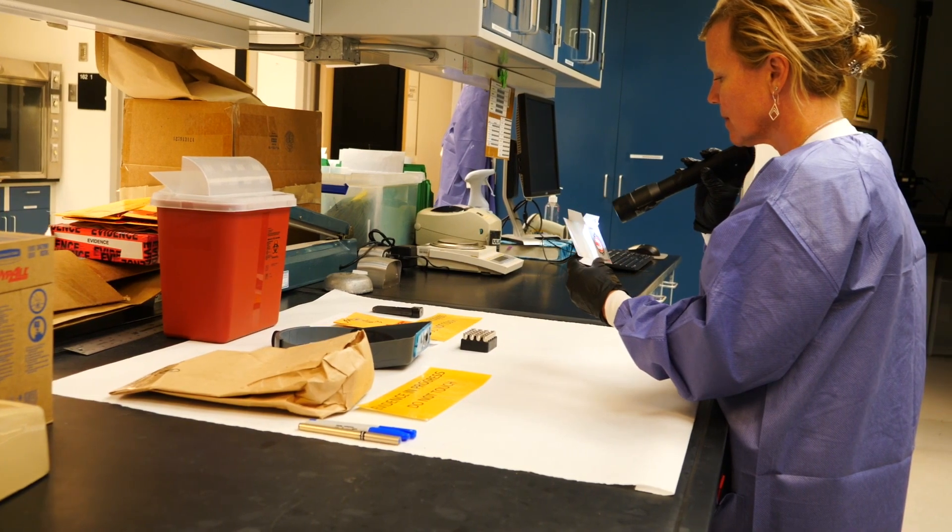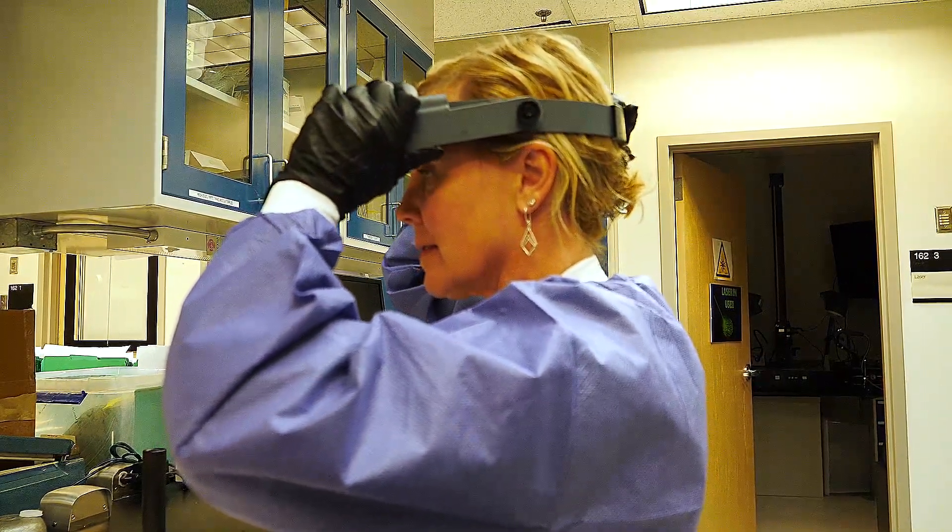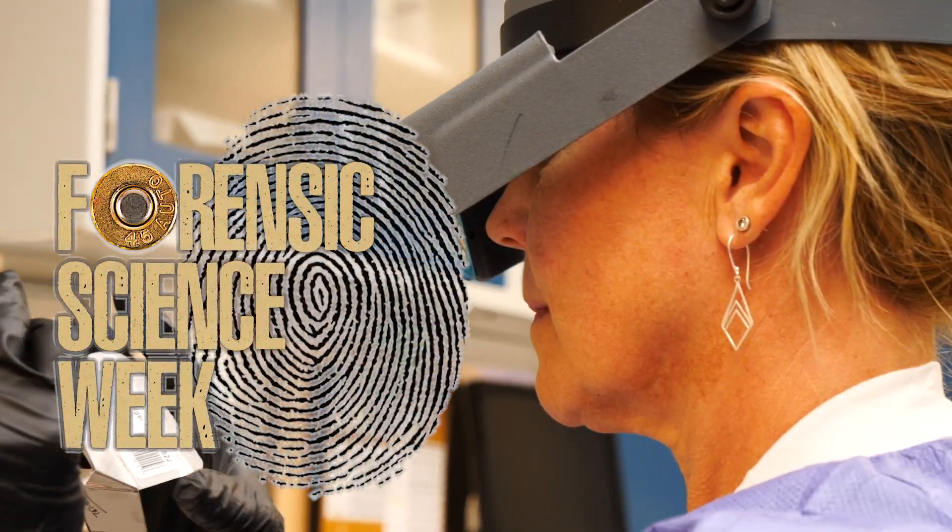Hi there, my name is Jennifer Kostroski. I'm the latent print section technical leader for the Hennepin County Sheriff's Office Forensic Science Laboratory.